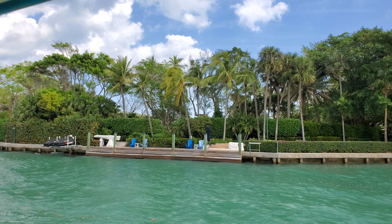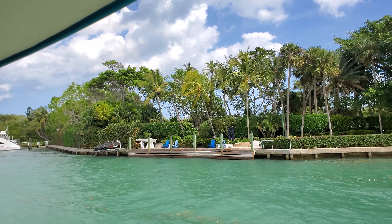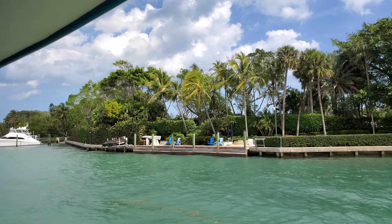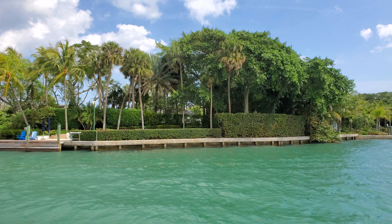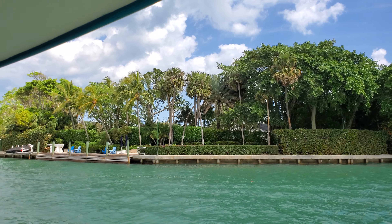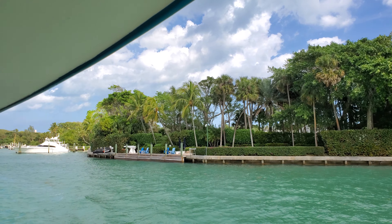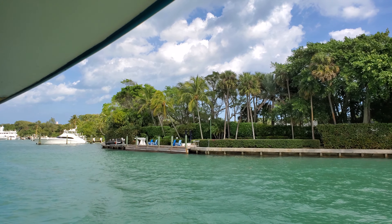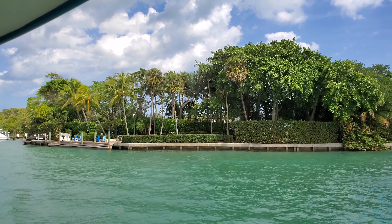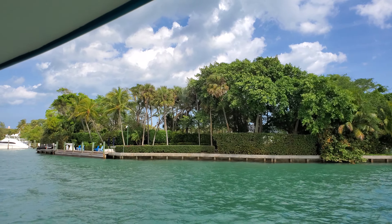There's around 12 acres of property going straight through to the Atlantic. It's hard to say how much it all cost, but here's what was reported: Tiger paid $40 million for the original estate in 2006, the highest price tag ever for a home on Jupiter Island at the time. Over the next five years, he spent around $50 million more to tear down the old house and rebuild the property into exactly what he wanted.